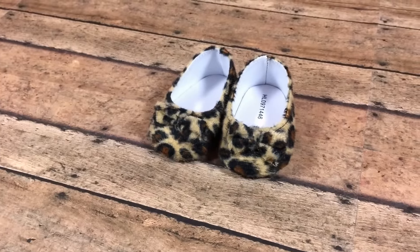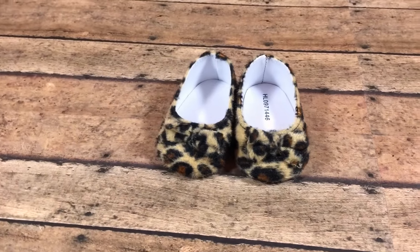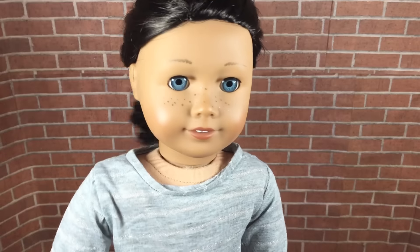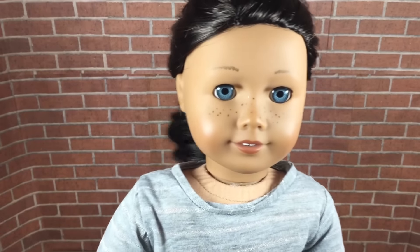Last but not least, we got these cheetah print flats that are kind of furry and they have these really adorable bows on them. This is by far one of my favorite purchases and the girls have already been wearing them so much. Okay guys, that's going to be it for our short haul today, I hope you all enjoy!